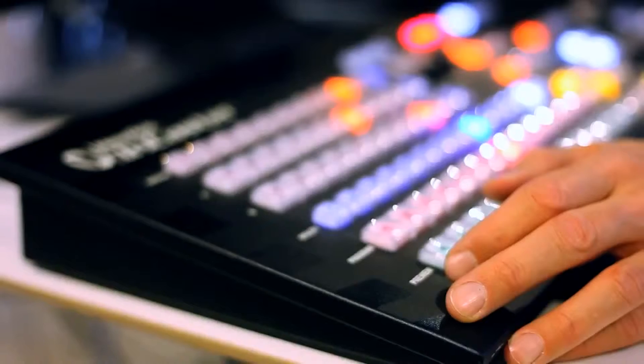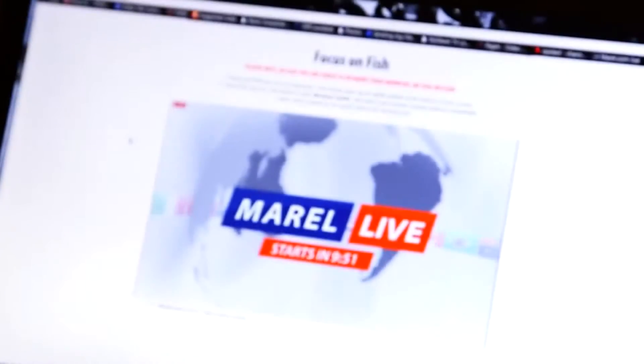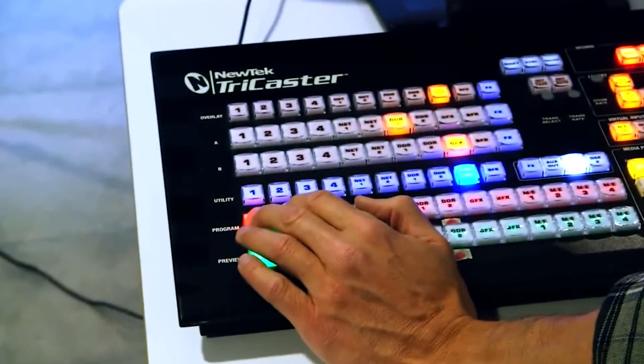After searching for the right solution, we found the equipment from NewTurk called TriCaster and we just really wanted to do this properly and invest in good equipment that would just do the job for us. We are broadcasting live twice a day and we need solid equipment that can do the job.